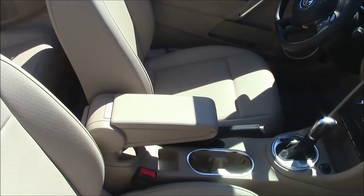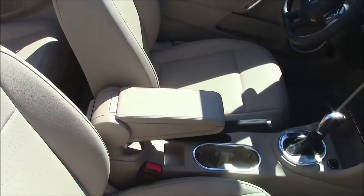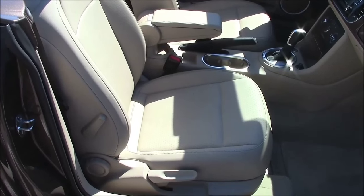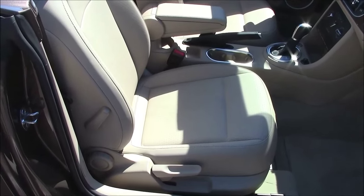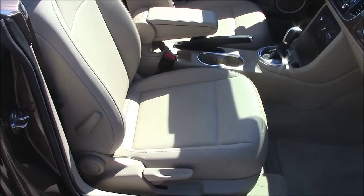You park a convertible out in the sun for a couple hours, you sit in it — it's like a chicken in a frying pan. I can't begin to account for the number of people I know with convertibles with black interiors who regretted it. Of course, in the wintertime you don't have to worry, and if you live in Alaska you don't have to worry, but anytime the sun is out, you have to worry.